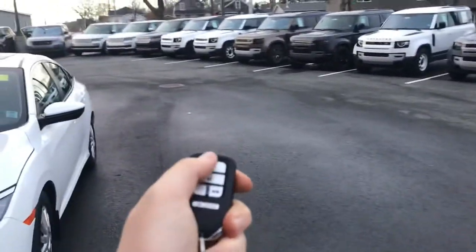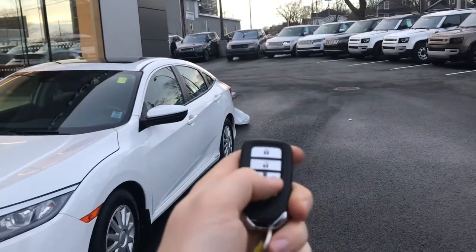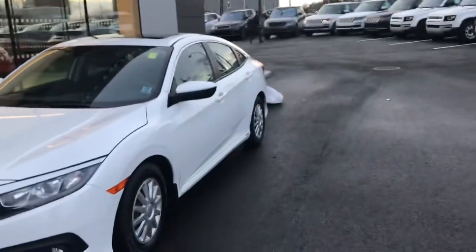Keyless entry of course with lock and unlock — you do have a remote start and a trunk release, as well as a panic button.